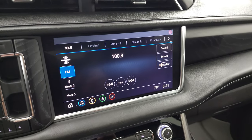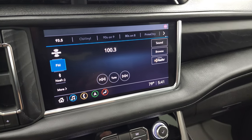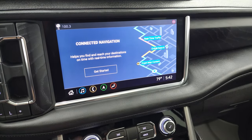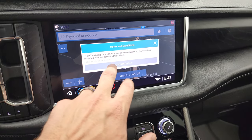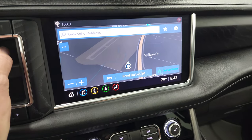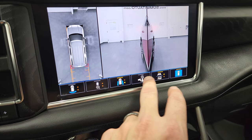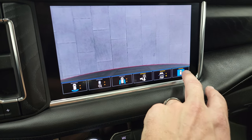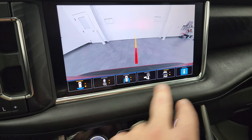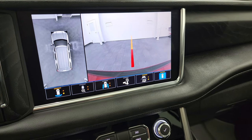You get the big touch screen radio with the infotainment system, Sirius XM, AM, FM, and the factory navigation system. This is also where your backup camera shows up along with the surround view camera — you can look down the sides, look right over the receiver hitch, and use the 360 cam. Really a cool camera system on this vehicle.